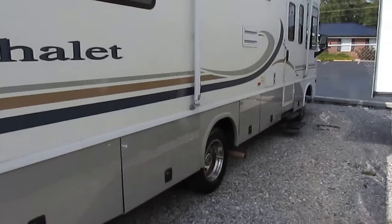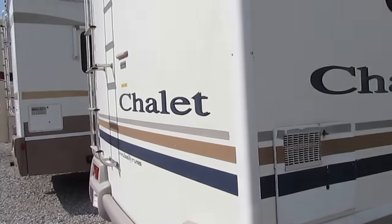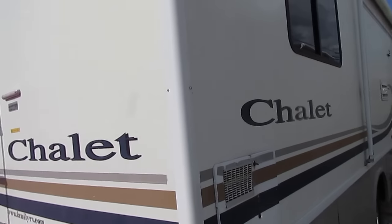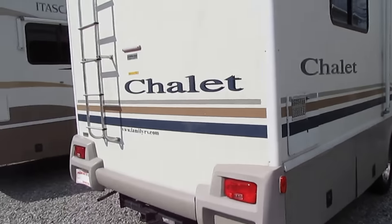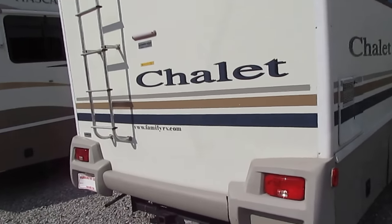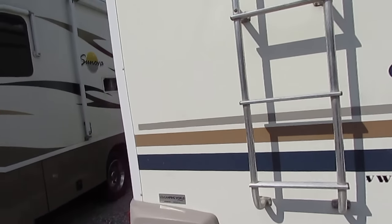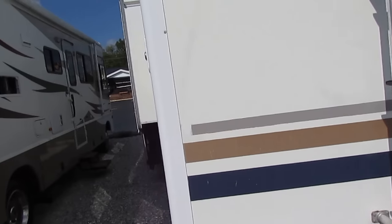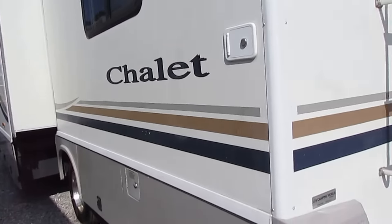This is a Winnebago Sightseer Chalet Edition — the Sightseer with the Chalet being a fancier edition they made for the Sightseer. 31 feet long, one big super slide-out. It has 86,000-plus miles — I'll confirm when we go inside. The slide-out has an awning topper, and there's a 4KW Onan RV generator.